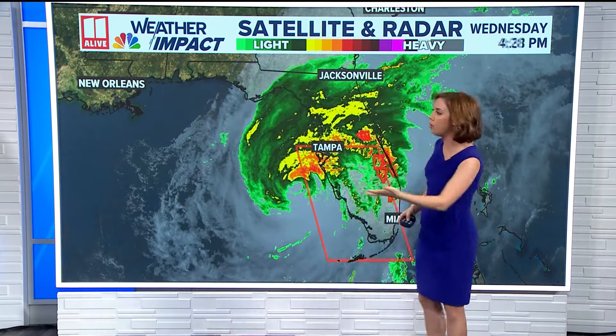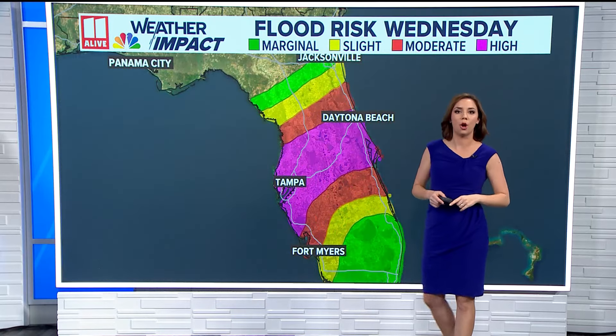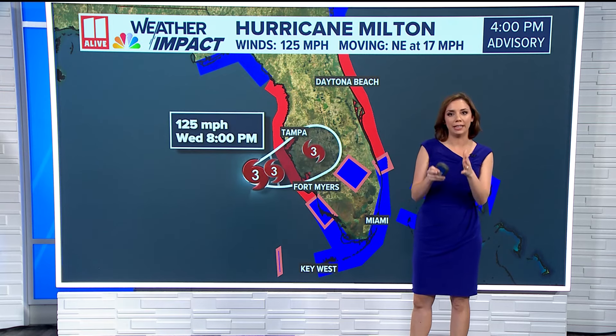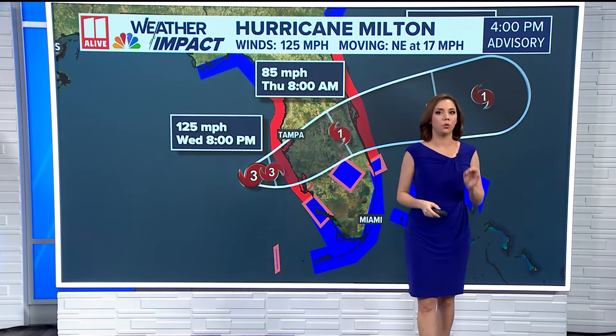On the northern edge of this, a whole lot of steady rainfall — high risk of flooding through the overnight tonight along that I-4 corridor, well inland. Landfall is likely still as a Category 3 hurricane early tonight, and then it will move up into the Orlando area by first thing tomorrow morning.